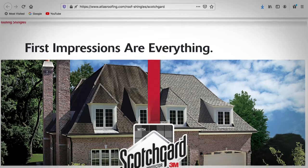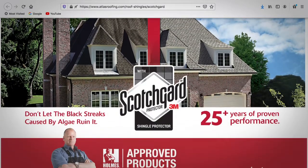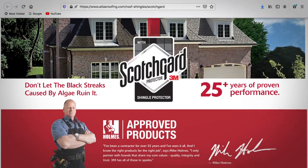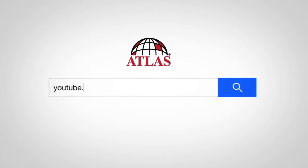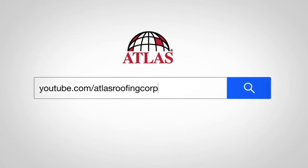To learn more about the benefits of Atlas Shingles with Scotchgard Protector, visit atlasroofing.com/Scotchgard. For more videos on Atlas products, visit our YouTube channel at youtube.com/atlasroofingcorp. Until next time, it's Hammer Time.